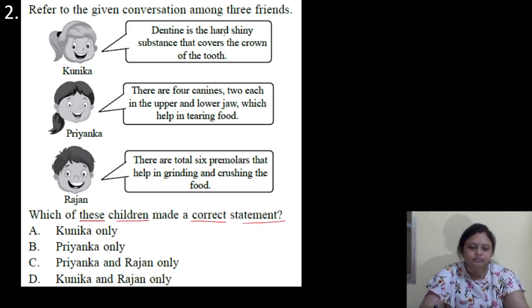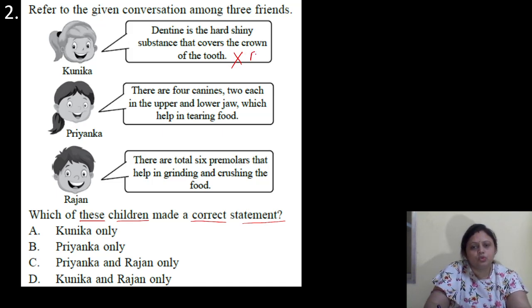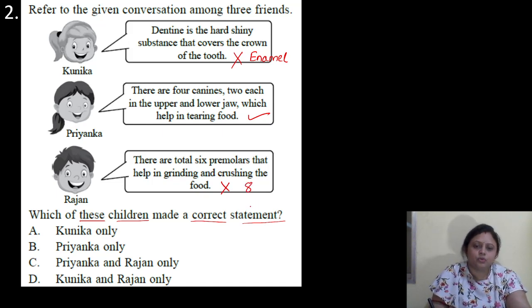So first, dentine is the hard substance that covers the crown of the tooth — that is incorrect. Enamel is the outer covering of the crown of the tooth. Next, there are four canines — two each in the upper and lower jaw — which help in tearing food. This one is correct. There are total six premolars — this is incorrect; there are total eight premolars. So only Priyanka has answered correctly. Option B is the correct answer.